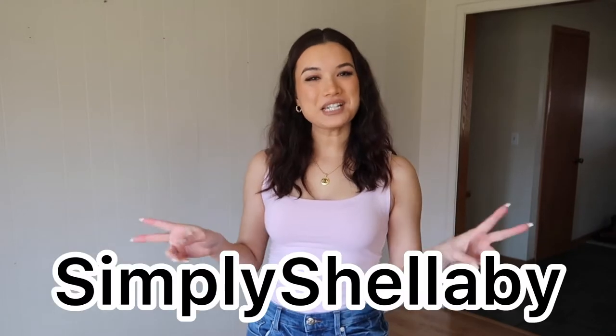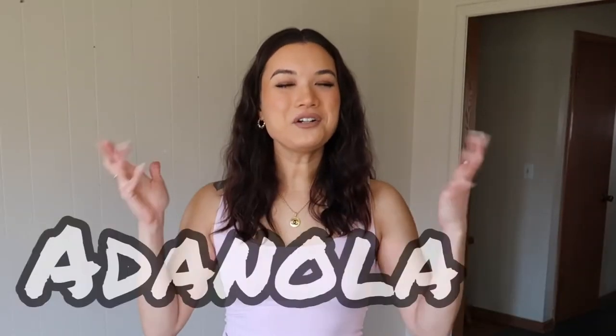Hey y'all, welcome back to the channel, it's me Shelby, aka Simply Shelby. Today we got another Adenola haul. I've been obsessed with Adenola in the last few months and I did a review trying them out for the first time. They had another huge sale so I'm trying them again. A lot of big Instagram fashion bloggers wear them — Jocelyn, Lizzie Roddy, Jess Hunt, even Molly Mae recently — and it's getting more popular in the US.